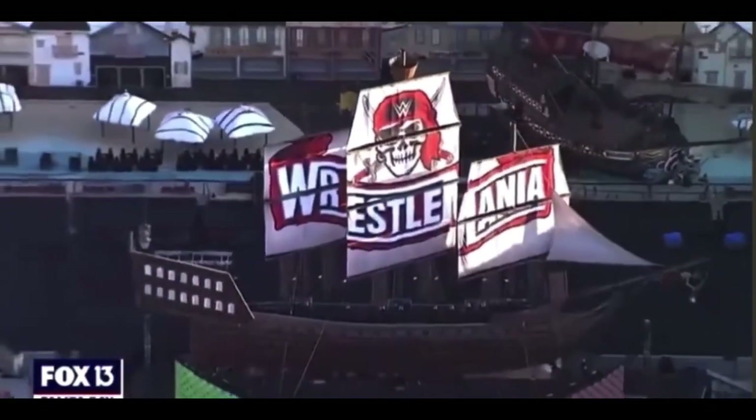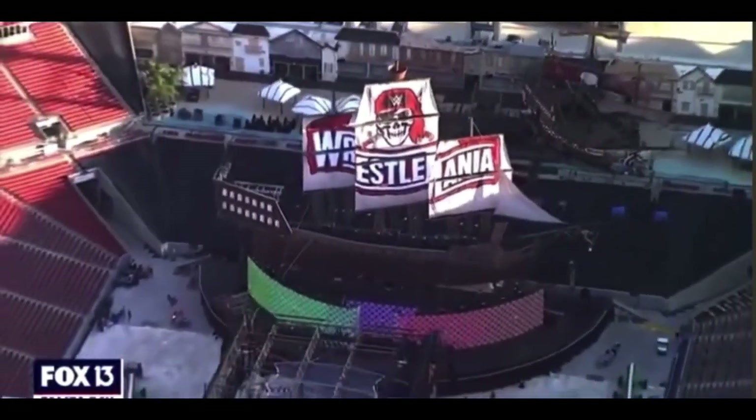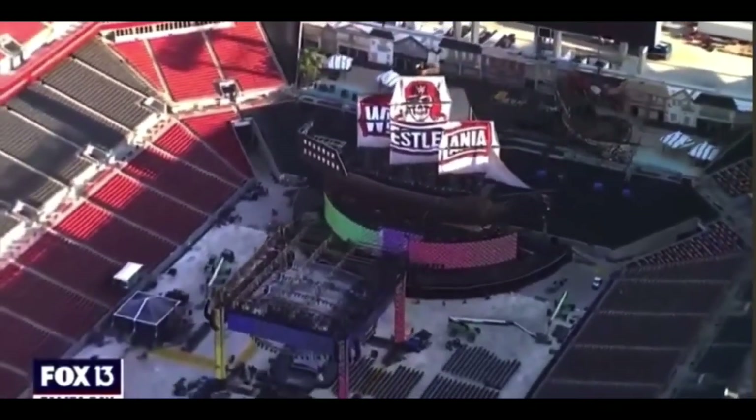There you have it guys — looks phenomenal. Can't wait for WrestleMania. Hope you're looking forward to it as well. I hope you guys are hyped as much as I am and looking forward to all the matches on the card for both nights.